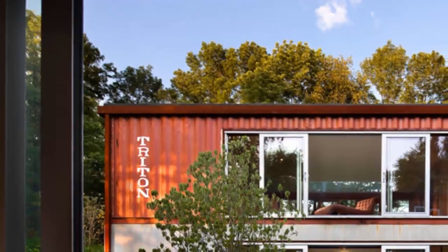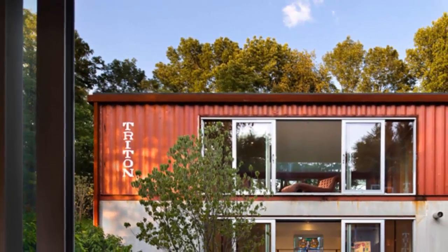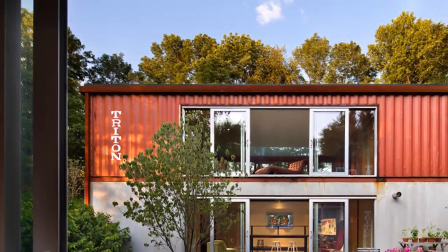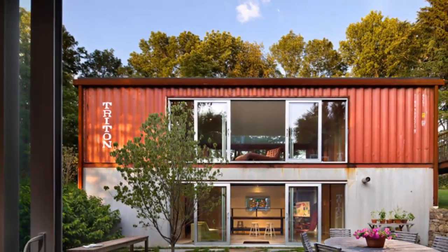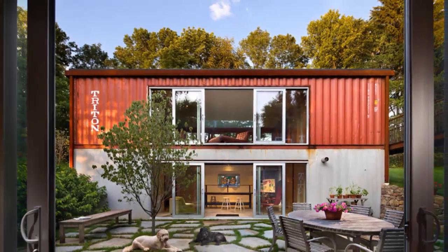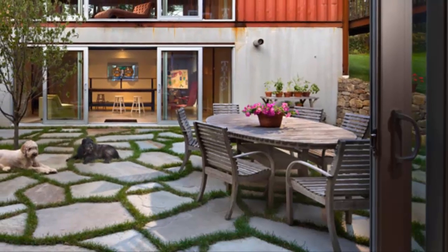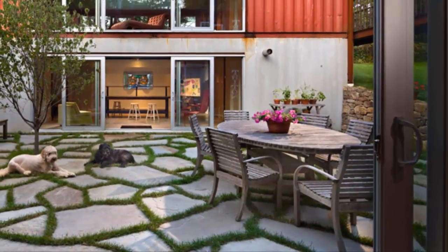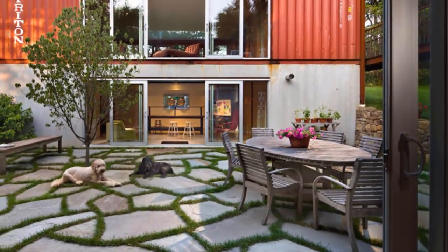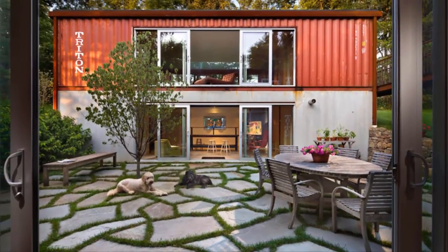Number 6: Shipping container homes, coming as individual containers, can easily be made into segmented living quarters. This home has two separated living areas joined in the middle with a beautiful outdoor courtyard and patio. The natural stone and grass linking the two areas are a nice contrast to the industrial impression of the home. Both floors open to the courtyard below with large sliding doors, and the areas behind those doors are large open spaces. The side rooms are kept more private.